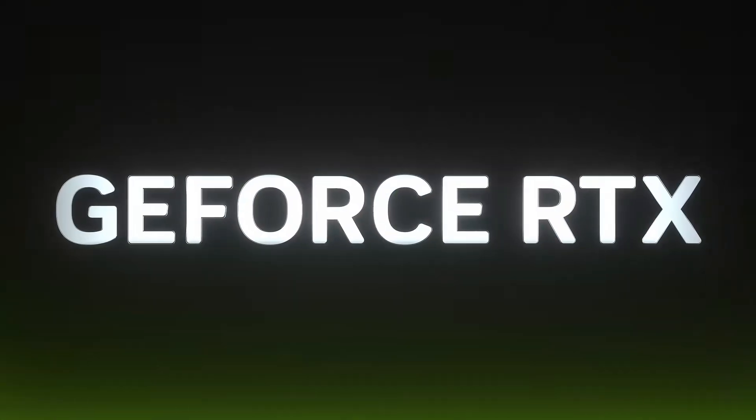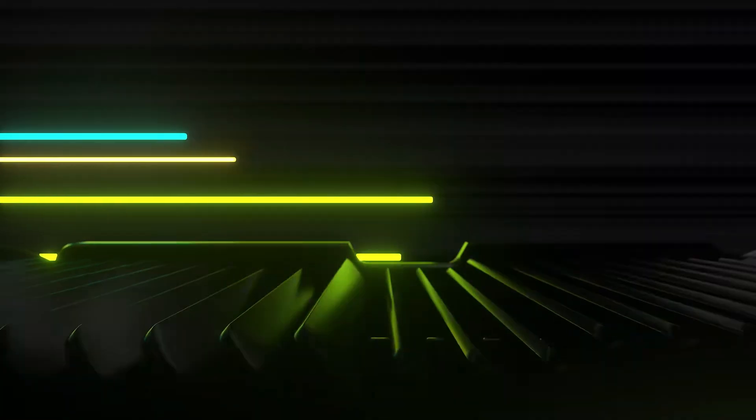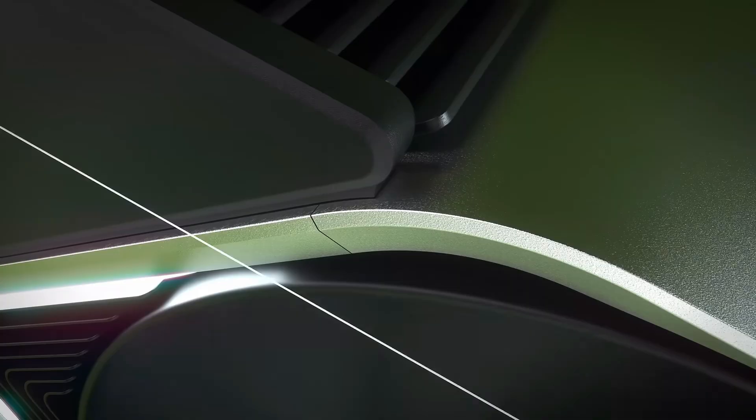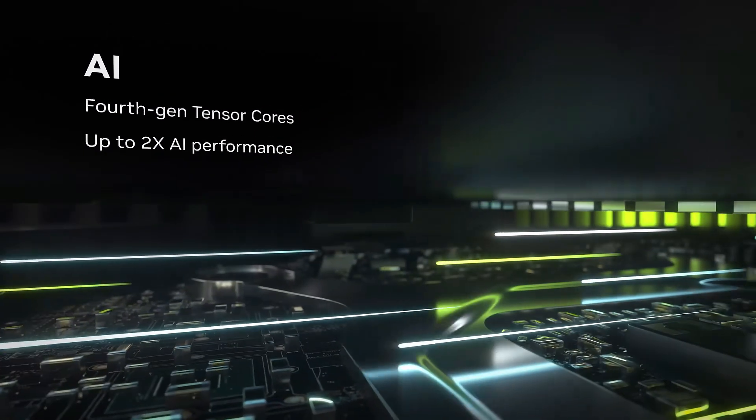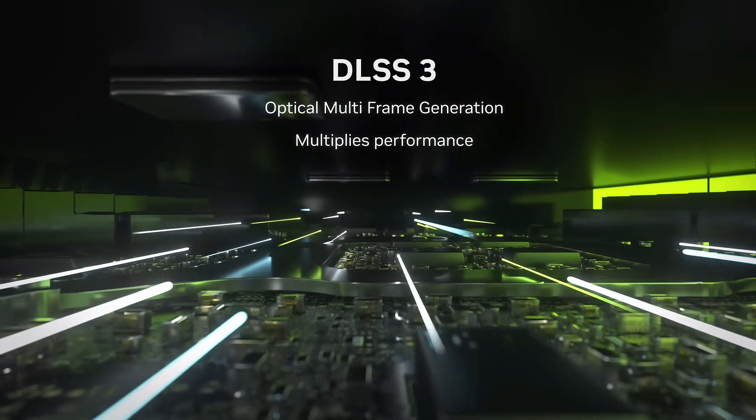Hey there, tech enthusiasts! Welcome back to the channel where we dive into the latest and greatest in the world of technology. Today, we've got some exciting leaks and confirmed details about the MSI GeForce RTX 5080. NVIDIA's RTX 50 series is on the horizon, and the RTX 5080 is leading the charge. Grab your favorite drink, sit tight, and let's get into it.